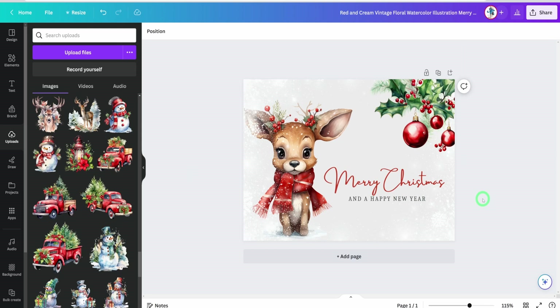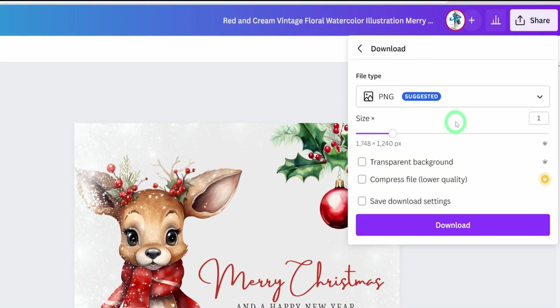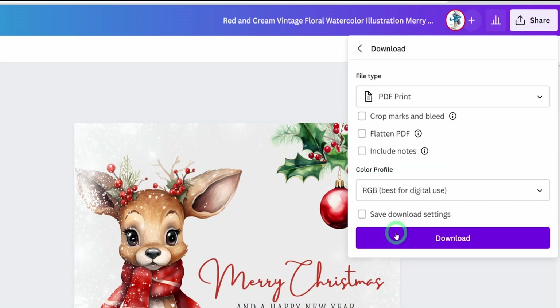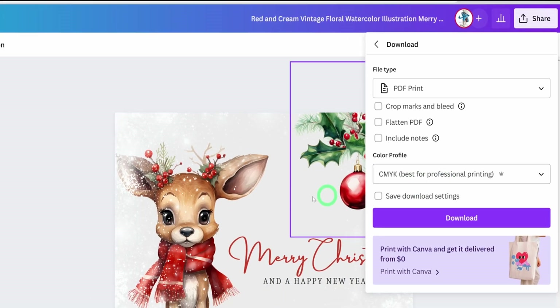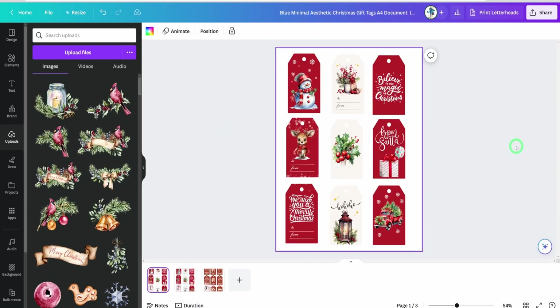Now that we're able to generate the invitations and the tags, how do you export them to sell? For invitation cards, click on Share and then Download. This time around you're downloading it as a PDF — select PDF Print for the best quality — and select CMYK, because you want what your customers are seeing on the screen to be the same when they print it on paper or on a card. Then click Download.